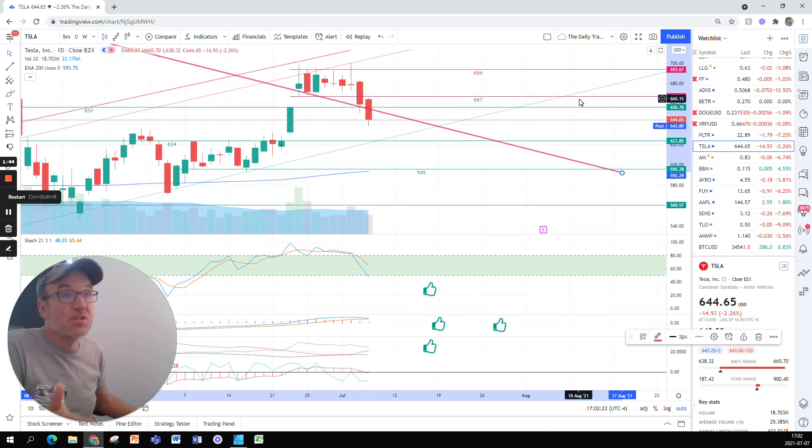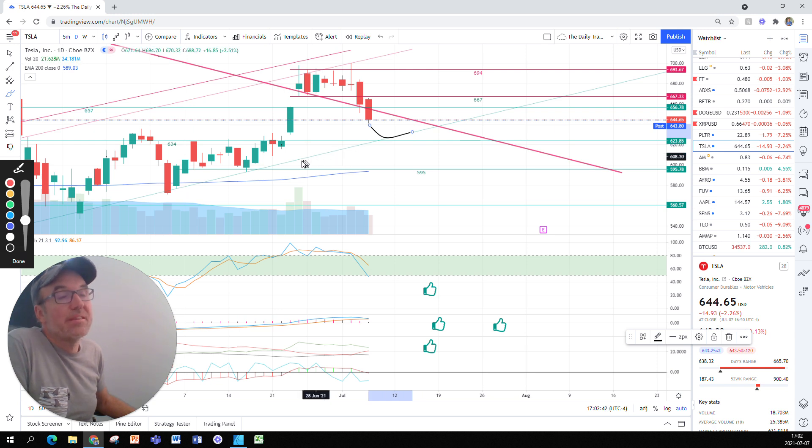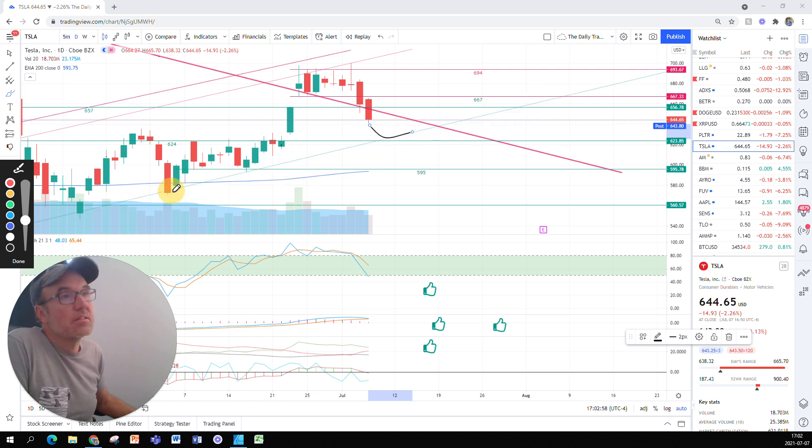Basically, Tesla is weaker than what we thought would be happening. The next step for Tesla is this support line here. We have a support line that has been in place since around here — my drawings are so bad — but this is the support I'm talking about. This is where Tesla is heading.